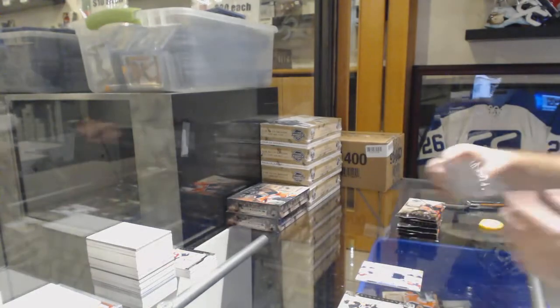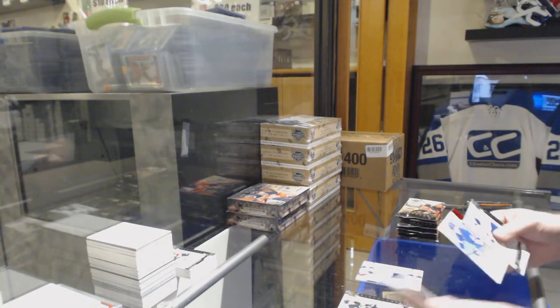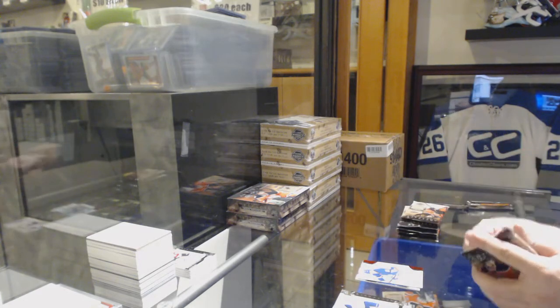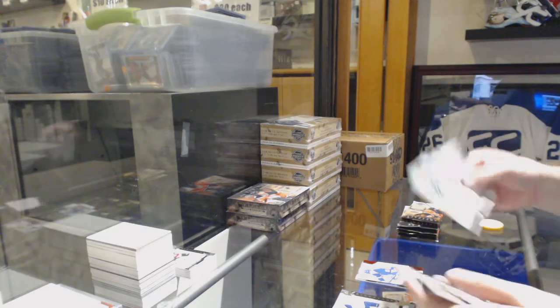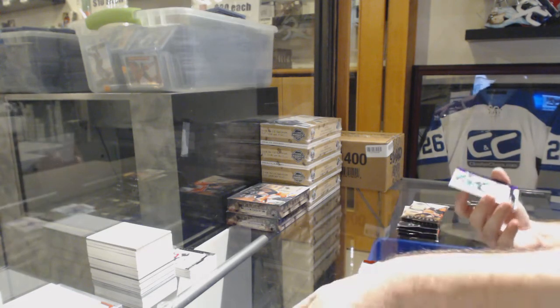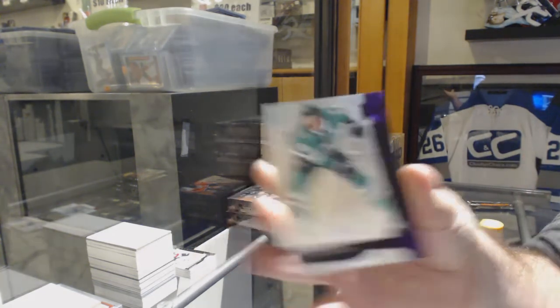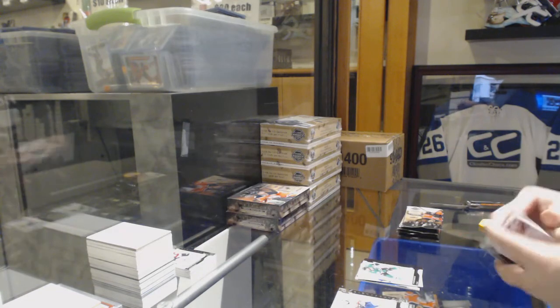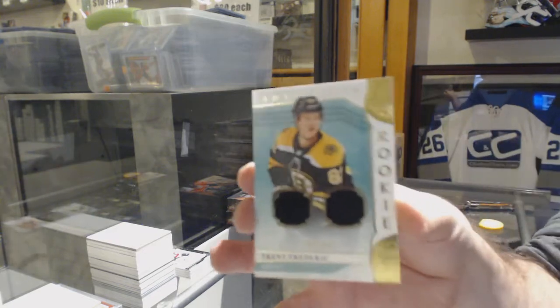Who has Capitals? Anyone in this room? Libor Hayek to 399 for the Rangers. Number 11 of 20, base purple — Sagan for the Stars. Dual rookie jersey for the Boston Bruins, Trent Frederick.